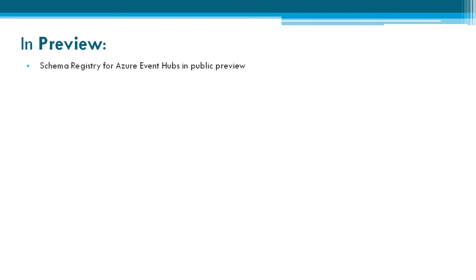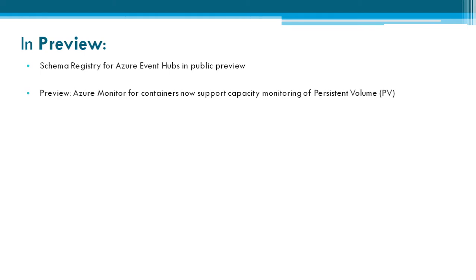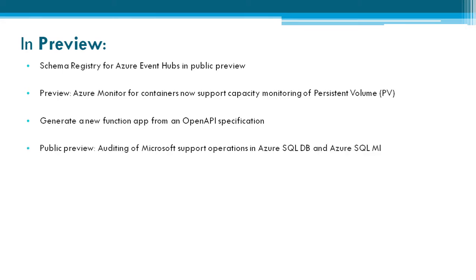Now let's see what is in preview mode. Schema Registry for Azure Event Hubs is in public preview. Azure Monitor for containers now supports capacity monitoring of persistent volumes. You can also generate a new function app for an OpenAPI specification, now in public preview.